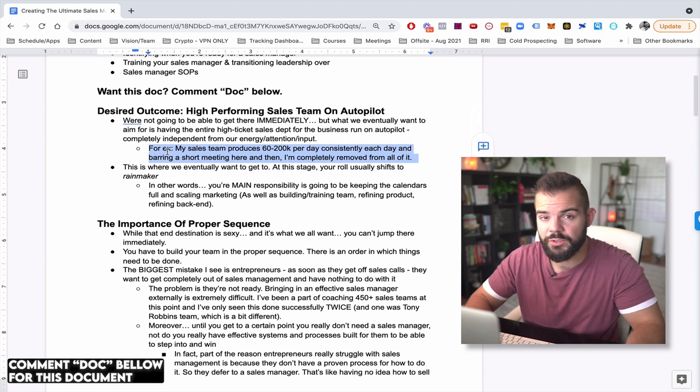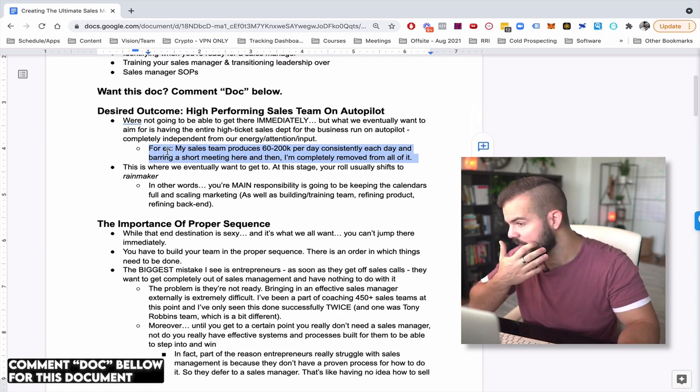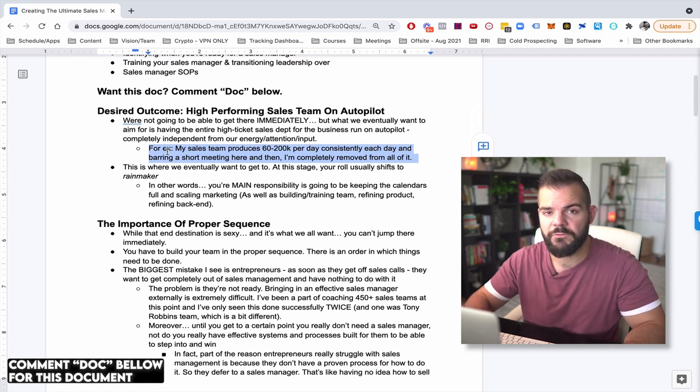My sales team regularly produces anywhere from 60 to 200 grand a day. Last Friday we produced 225 grand in a single day, and that's not off any launches or promotions. These are evergreen day-to-day sales that come in like clockwork. And for the most part, I'm completely removed from the day-to-day of actually managing and being a part of that team.